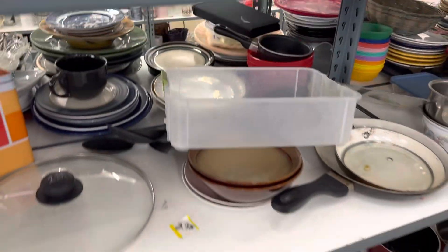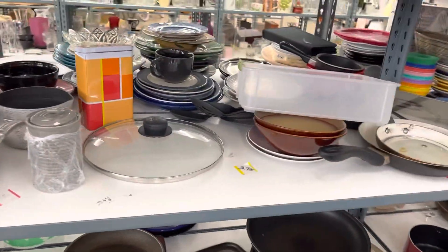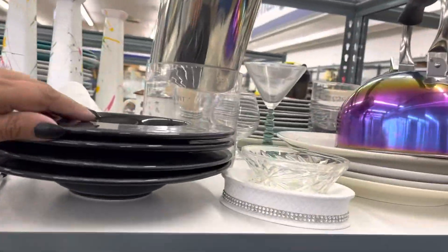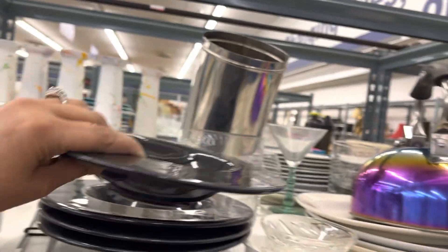Then we got pots and pans. The only thing I'm picking up is Le Creuset, and we ain't finding that today. Now these are rather cute — look at this. See the way that sits? I like that. Not enough to buy it though. Y'all, I've been doing good with myself.